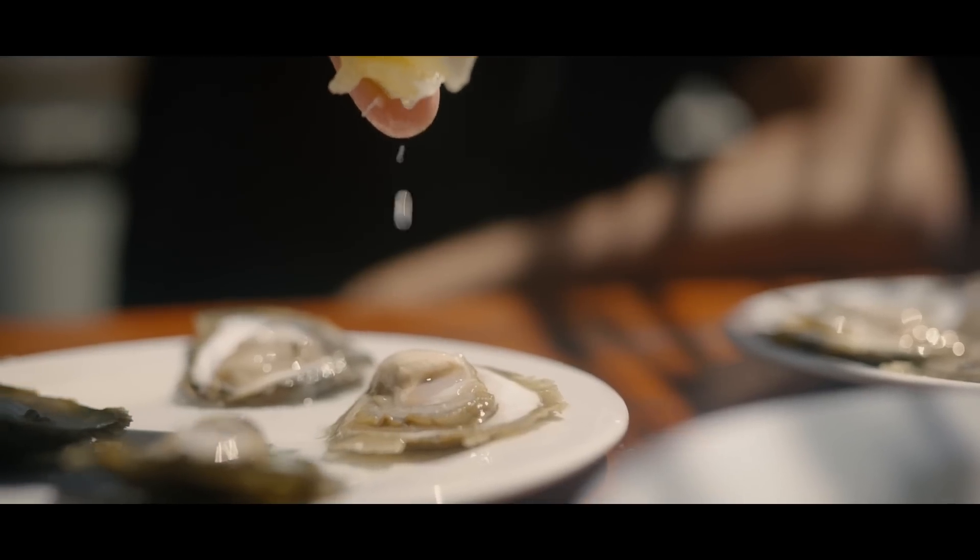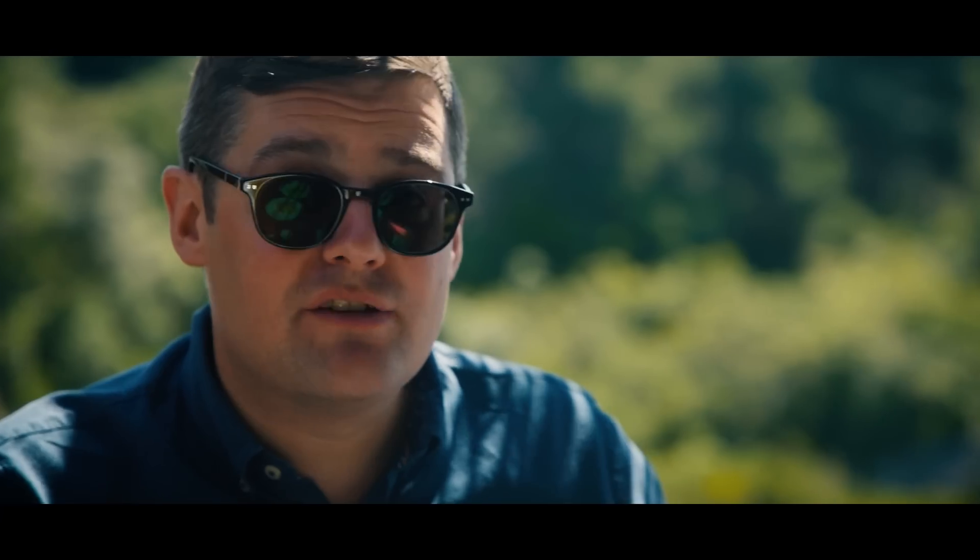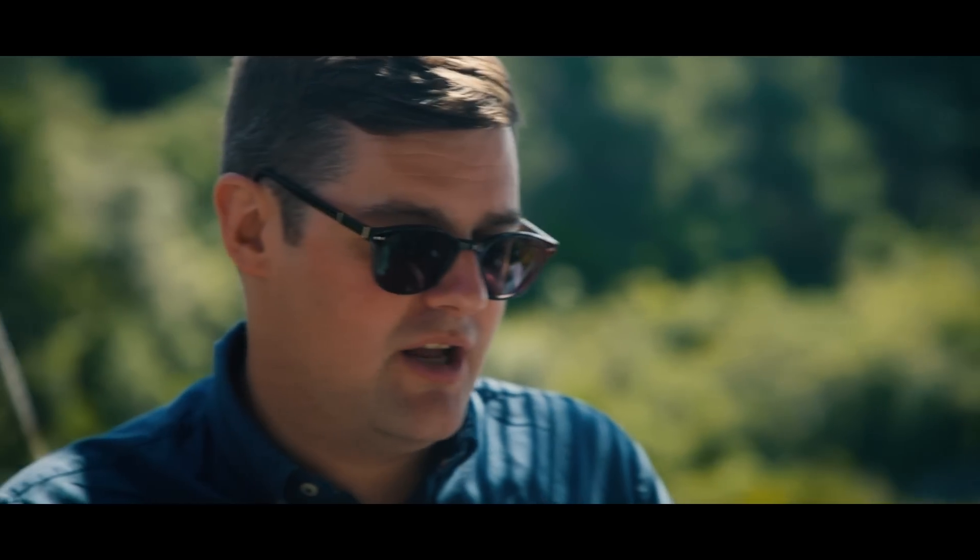When you order oysters in the city, you always expect them on ice for obvious reasons to protect them, but when they're this fresh, they're actually room temperature — sea temperature — and they are so much better for it.